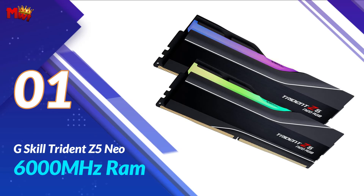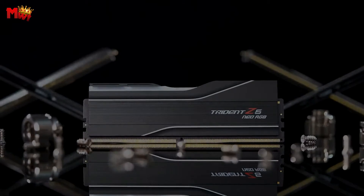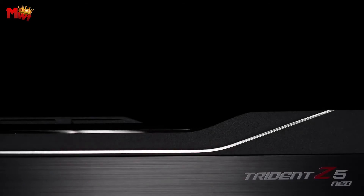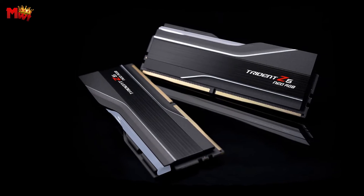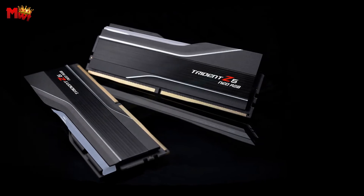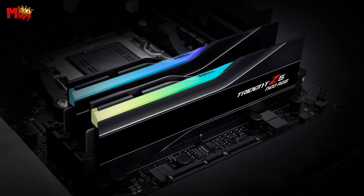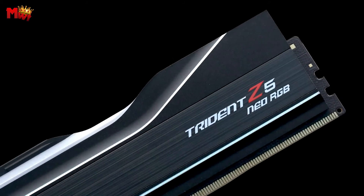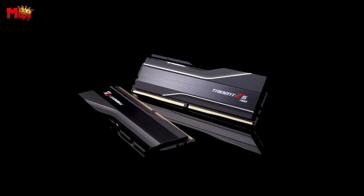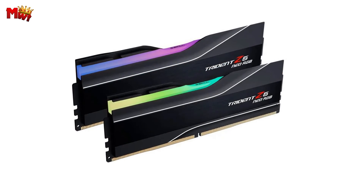Number 1: G.Skill Trident Z5 NEO 6000 MHz RAM. If you're looking to take your gaming rig to the next level, you need the right hardware — and that's where the G.Skill Trident Z5 NEO comes in. Let's talk about power: the Trident Z5 NEO features DDR5-6000 MHz RAM, tailor-made for AMD Ryzen. It's not just RAM — it's a performance powerhouse.